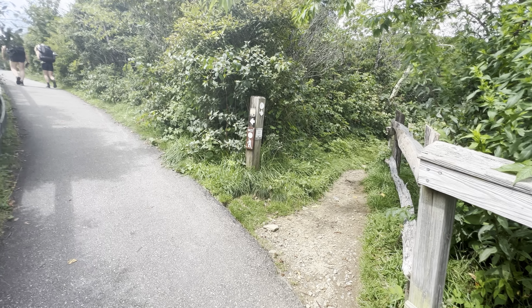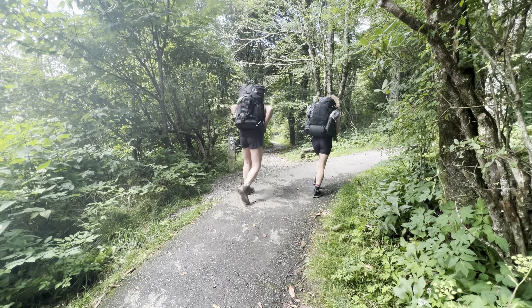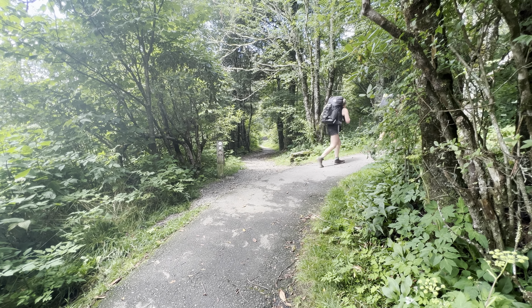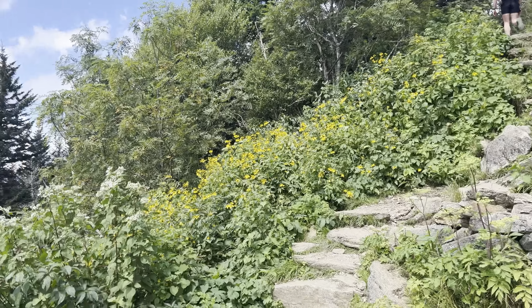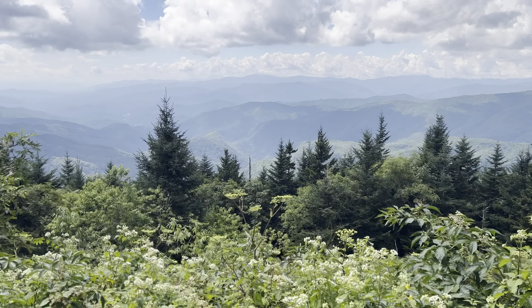This marks the beginning of Segment 1 here on the MST — or the end, depending on which direction you're going. We'll come back for this, but first we're going to take the side trail up to the summit. Steps and views as we head up to the summit of Water Rock Knob.